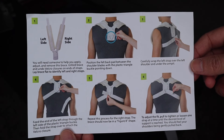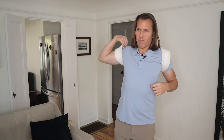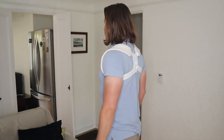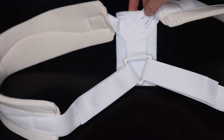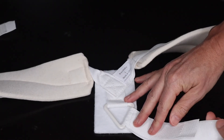If you look at the instructions, they are pretty simple, although they do ask that you get somebody to help you put it on. I think you'd definitely need help if you broke your clavicle — I can't imagine the pain. But if you're doing it on your own, put the left strap through the left side of the plastic buckle and the right through the right side. Make sure the pad on the back is positioned in the middle with the plastic triangle buckle pointing down. To adjust the fit, pull to tighten or loosen.